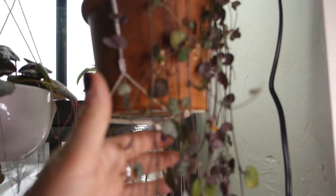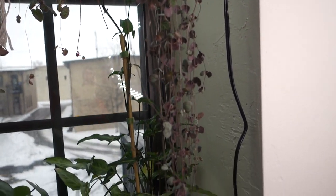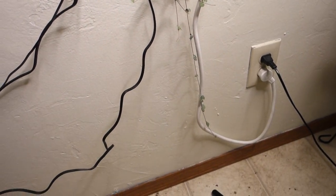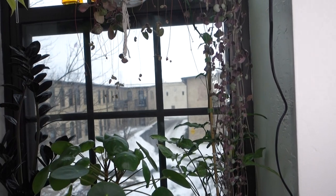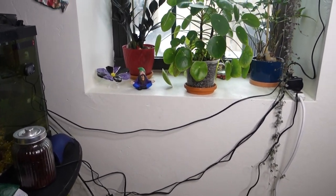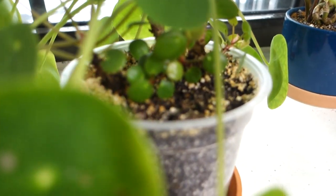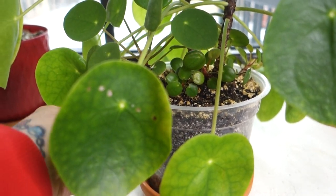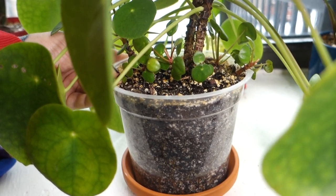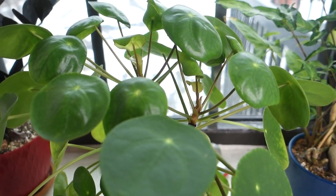My string of hearts — I have three different ones — this one has gotten very, very long over the winter. And this Pilea Peperomioides over the winter has put out tons of little babies. It did not have any at the beginning of winter, and there are also new leaves coming at the top all the time.